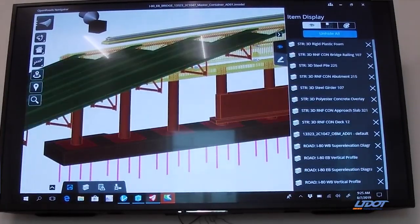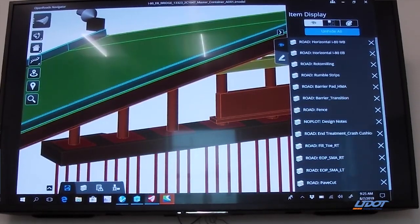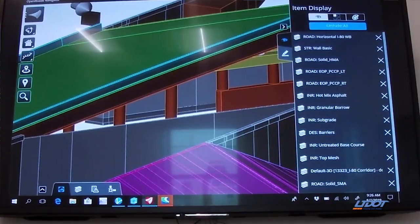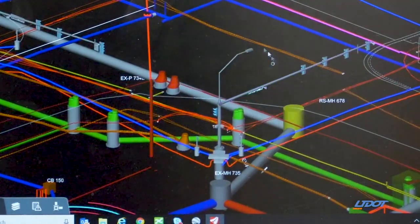Preferably the information is located — we call it geospatial locations. This means data collected on site is connected to a 3D model. It may include right-of-way locations, pavement and structures attributes, quality assurance information, and subsurface utilities.